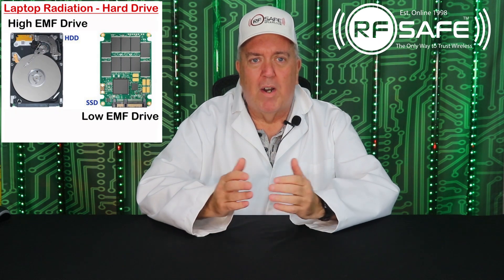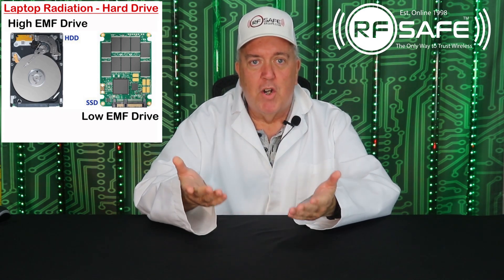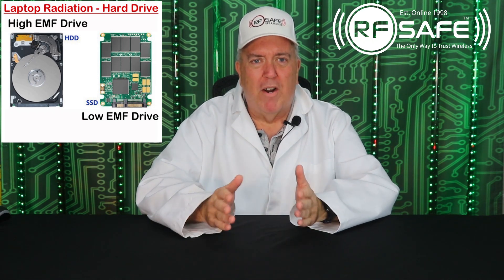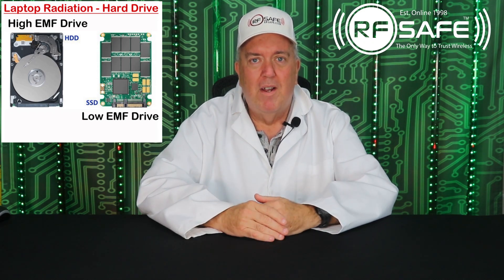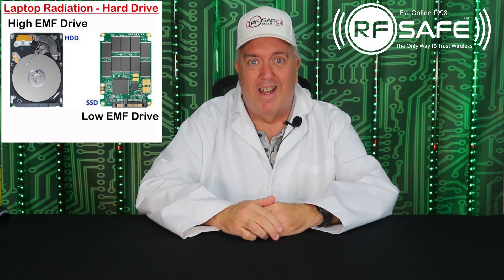Only certain laptops emit more magnetic radiation, and this is true — any laptop with a disk drive will, because the spinning motors that turn the disk create a great deal of electromagnetic radiation. We have safer and better technology now using solid state drives with no moving parts. These computers that require spinning disks for storage are so last decade.